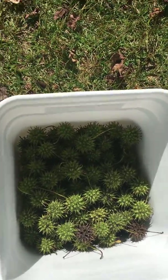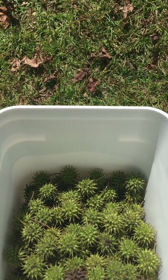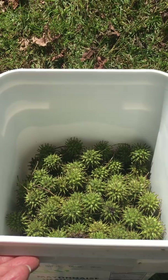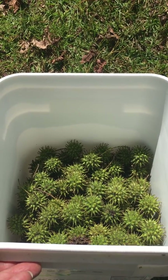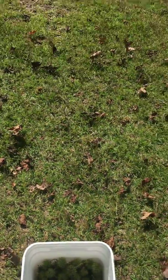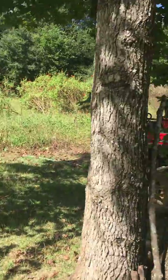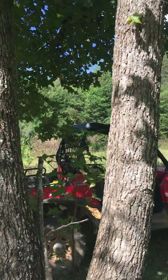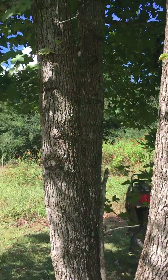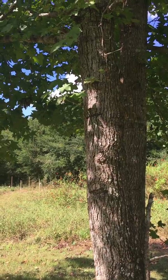So this is a version we can make ourselves. I'm just collecting a goodly portion of the balls here. I'll take those, chop them up, put them into a jar with some alcohol, and make a tincture out of it. That's what we'll use as an antiviral — like if you had a flu coming on, you could use this to help with that.